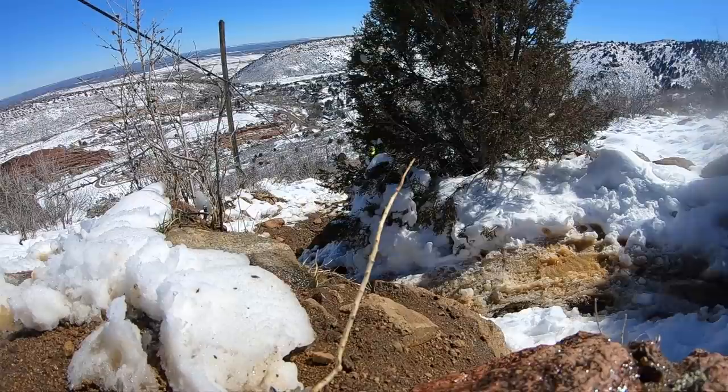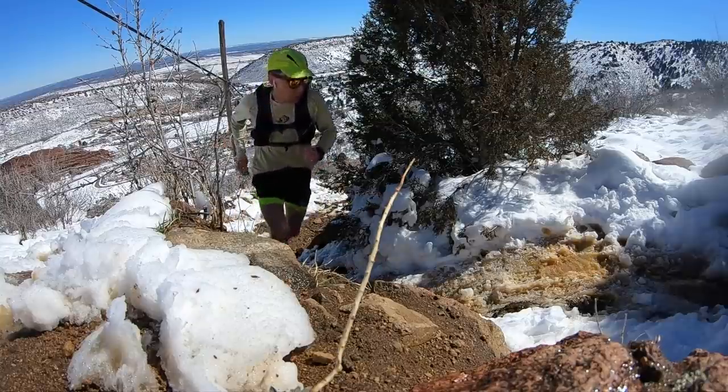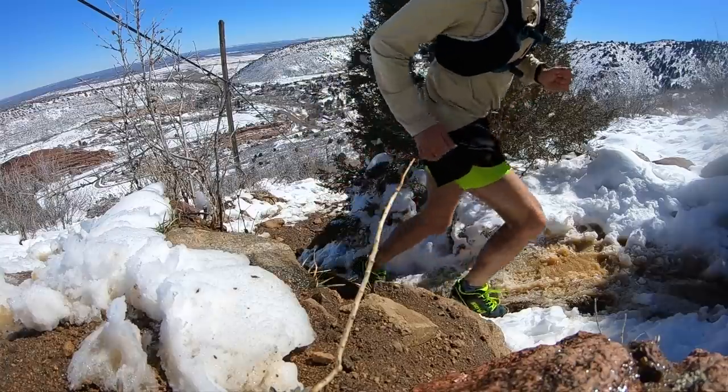Benefit number two: explosiveness. In order to get over those rocks and up the hill, it's little explosive movements in your ankles. Mentally you don't even know you're doing it — because if you don't do it, you'll fall on your face. It's that little explosive boom, boom — just to get from one step to the next, fighting the mud, snow, and rocks. Some trails are more gnarly than others, so you won't always need to be as explosive, but it's a real benefit.